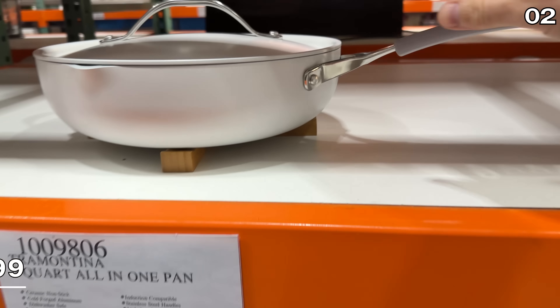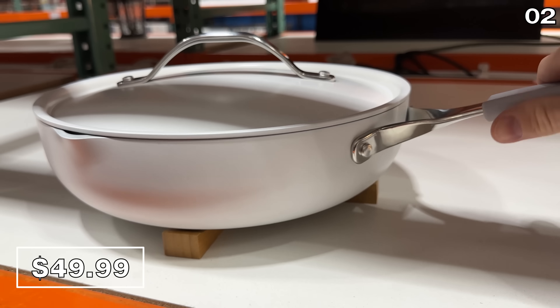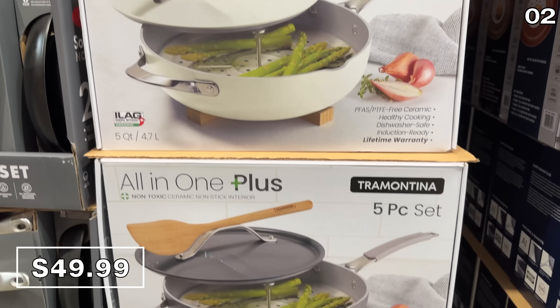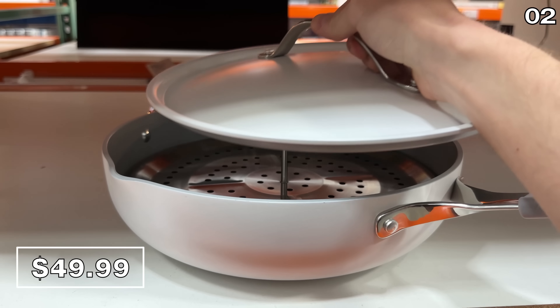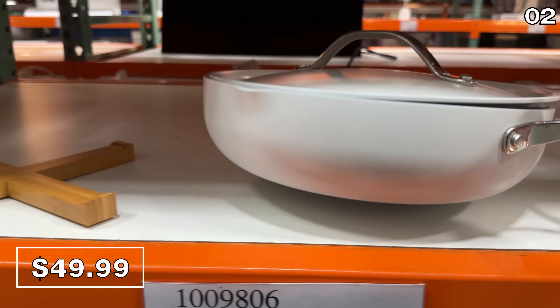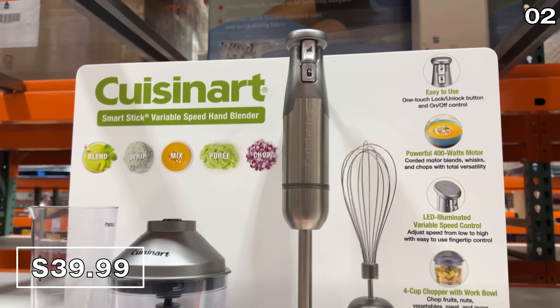The dishwasher-safe five-quart Tramontina all-in-one pan at $50 — talk about a dishwasher segue. It includes three color options, a nice modern design, a trivet, and a steamer insert. I am impressed for $50. It's oven safe up to 400 degrees.